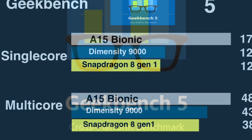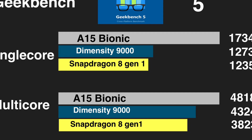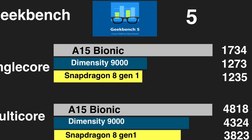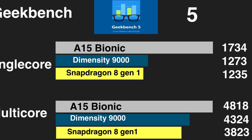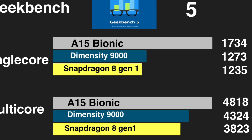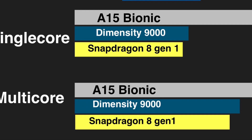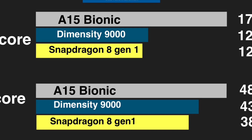Now let's look at some Geekbench 5 multicore and single core numbers. You can clearly see that the A15 Bionic absolutely dominates its competitors — it has 36% and 40% higher single core scores than the MediaTek Dimensity 9000 and Snapdragon 8 Gen 1 respectively. This means the A15 Bionic is roughly two generations ahead in single core performance. In the multicore department, differences are smaller but the A15 Bionic still leads the pack.